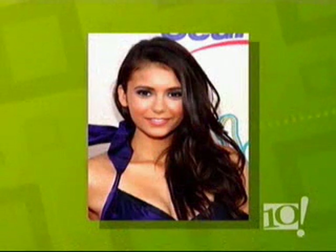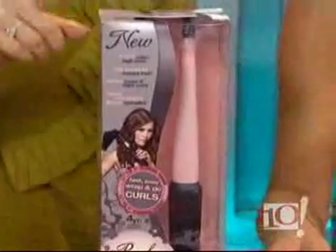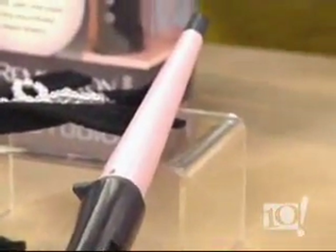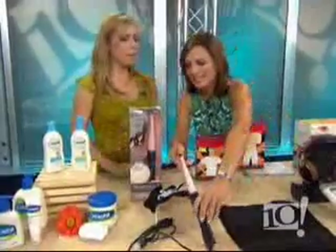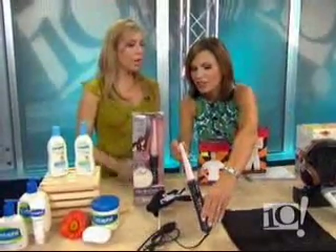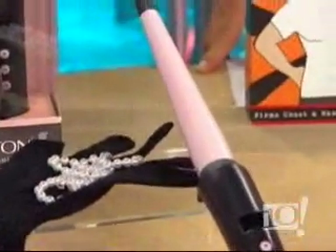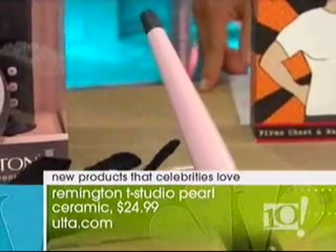Nina Dobrev from The Vampire Diaries uses the Remington Tea Ceramic Pearl Styling Tools. It's pink. I just came from New York Fashion Week — backstage at Luka Luka — and I saw the hairstylist using this on the models. It's not particularly fancy looking, it's $25, but it has crushed pearls so it gives you that silky, smooth look. My favorite part is it comes with a glove — I burn myself every time I try curling or straightening my hair, so this is protective.